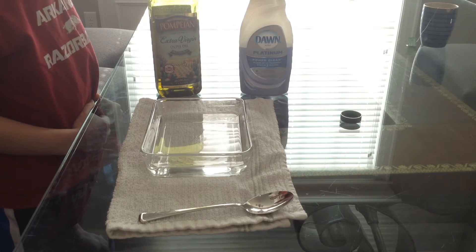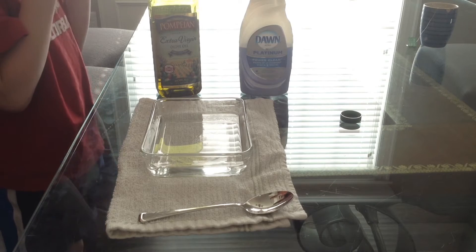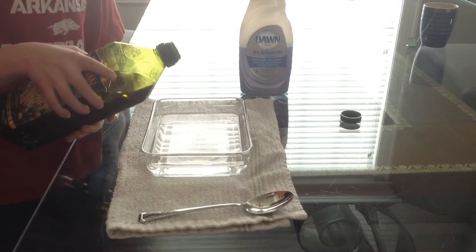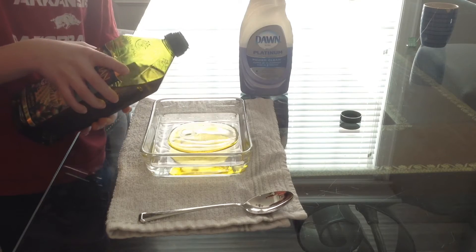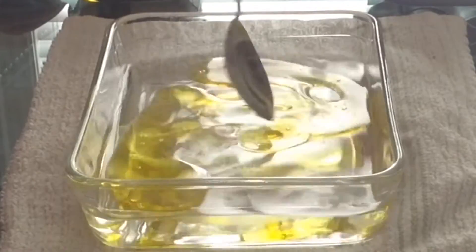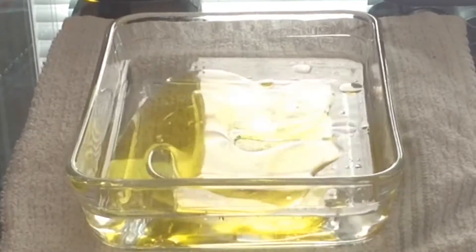Everybody knows that oil and water don't mix, so you end up having these huge globs of fat in your small intestine. Haze, pour the oil in there. Okay, you can see how the oil and water aren't mixing. Try to stir it up. This is exactly what happens in your food — the fat doesn't get mixed in with the rest of your food, and you get big globs of it, so you need the bile to break it down.